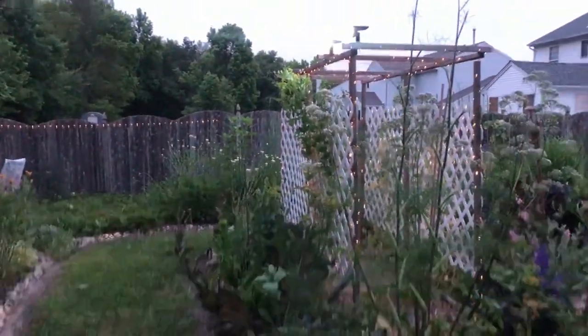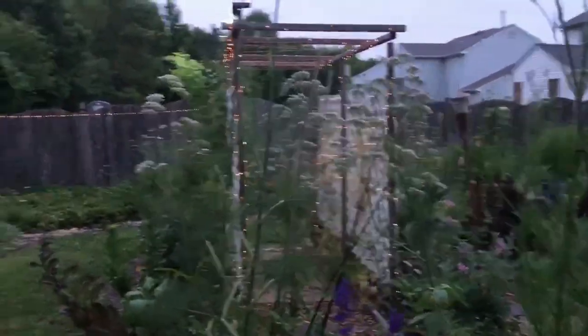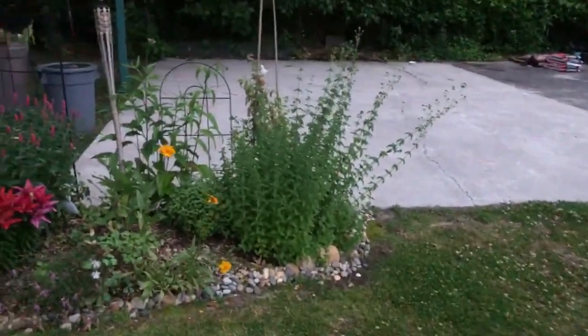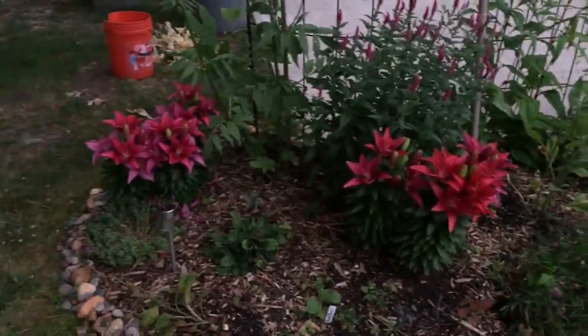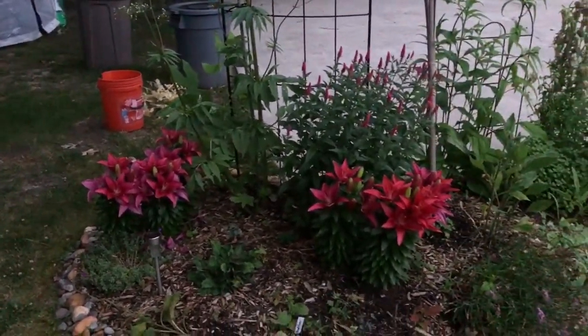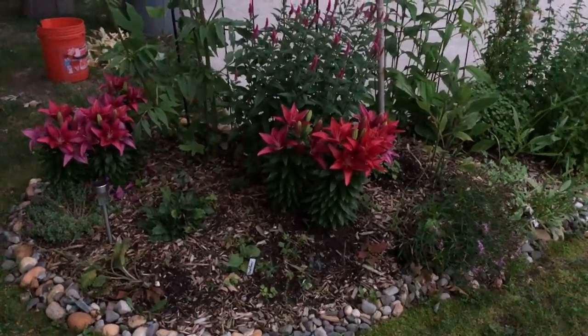So there's my trellis. I have those bright lights — I have them for the basketball court for when the kids play. But let's start over here. Look at those beautiful lilies. They just started popping open. The ones I have over in the other bed were already done blooming, and these just started blooming. So that's nice.